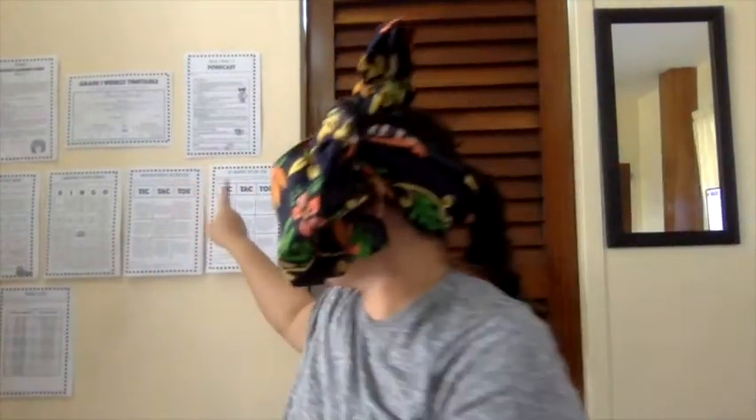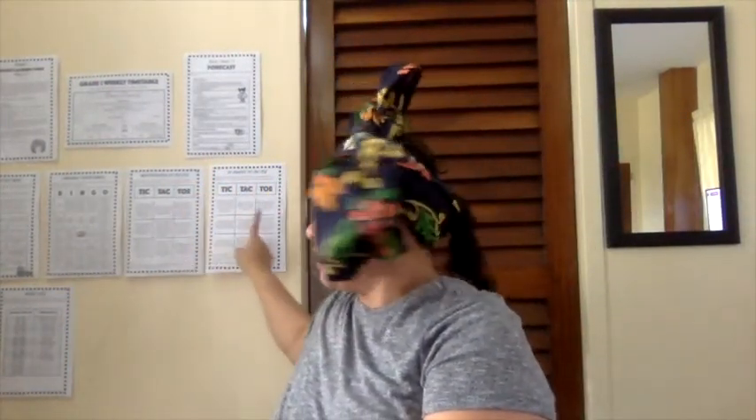You can take a break if you wish, or move on to math. For math, I want you to choose from your math tic-tac-toes — there are two: one is all about multiplication and the other is all about 3D shapes. I want you to focus on 3D shapes this week, but if you've already chosen some multiplication activities, that's okay — just go back and forth if you need to, but try to do 3D shapes this week.